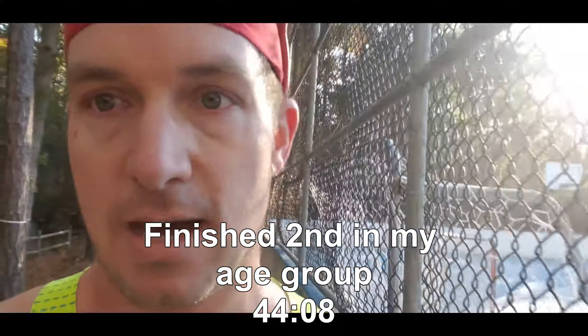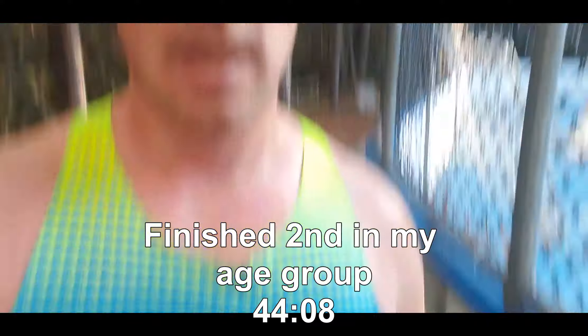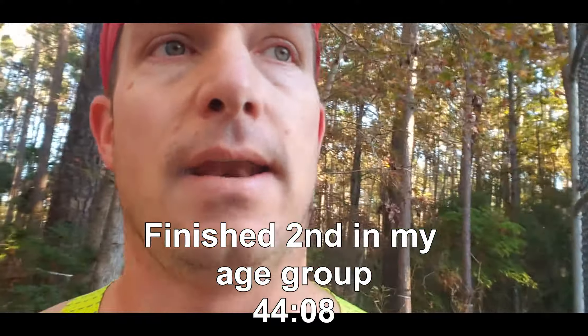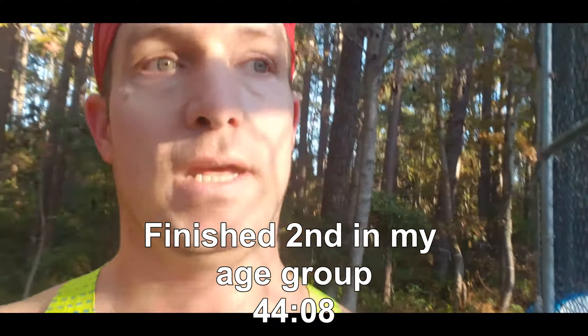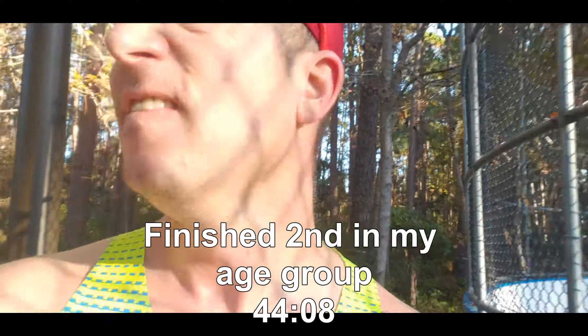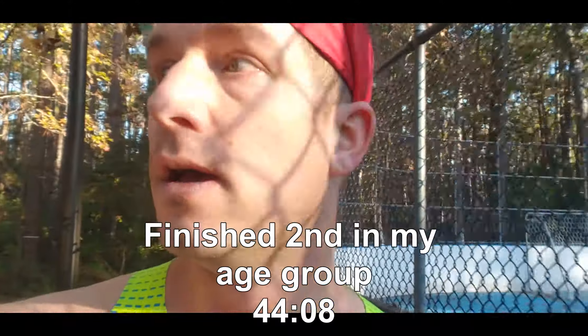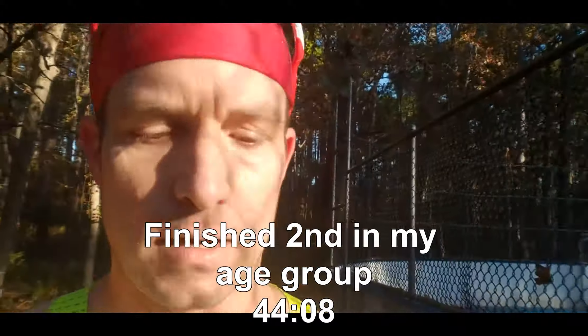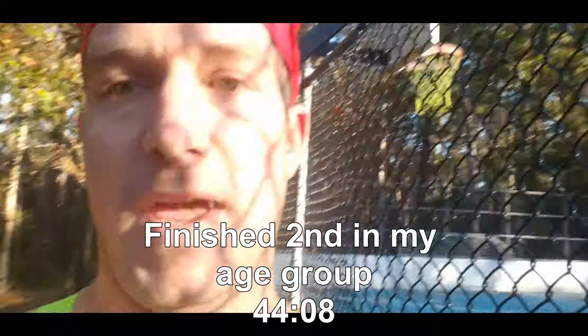It warmed up as the race went on, so temperature — even with what I was wearing — was not a factor. These earbuds just suck for running in a race. Lessons learned. We'll go back and take a look at the mile splits on my app and go from there.